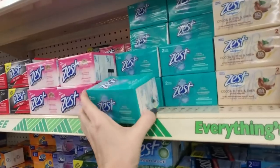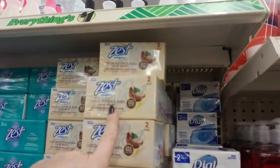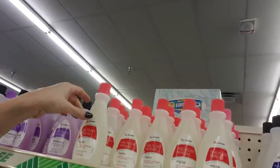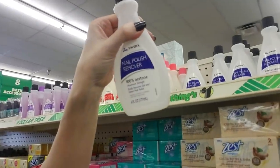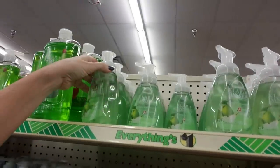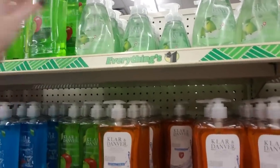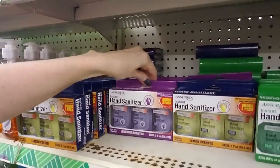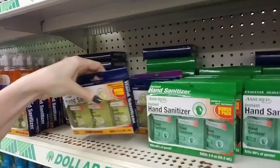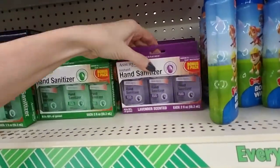They also have Zest Aqua and Zest Indulgence which has cocoa butter and shea for soft silky skin. And look at all the nail polish - remember, they have strengthening and regular, and 100% acetone which works really well with glitter nail polish. It really dries your skin out but it works great for glitter nail polish. This is cool - Clara and Danver pear flavored hand wash. And then we have little packets of hand sanitizers - aloe ones and lavender scented ones.